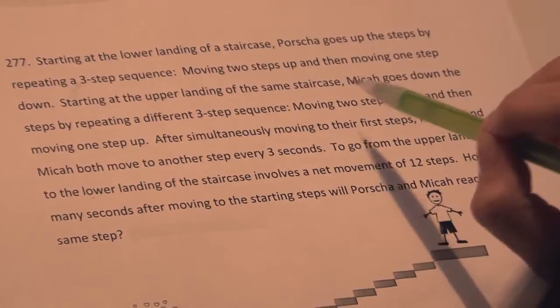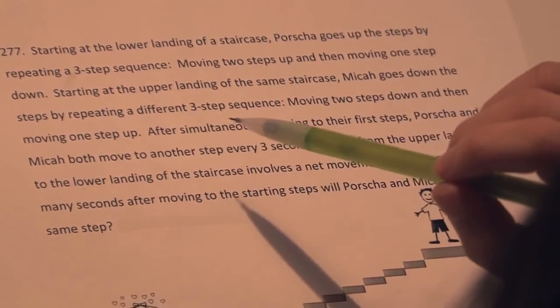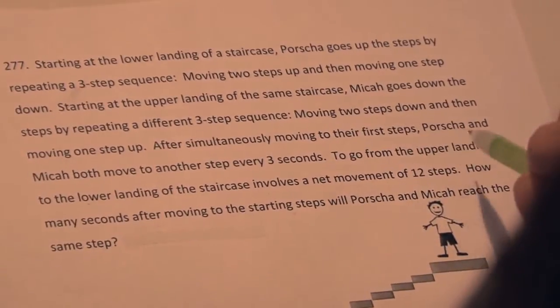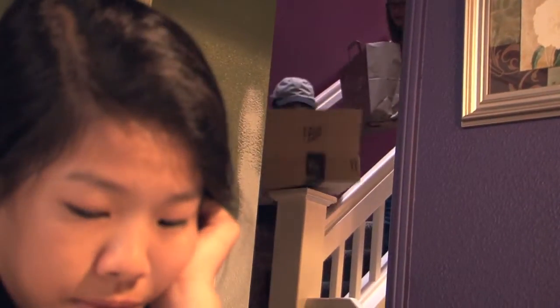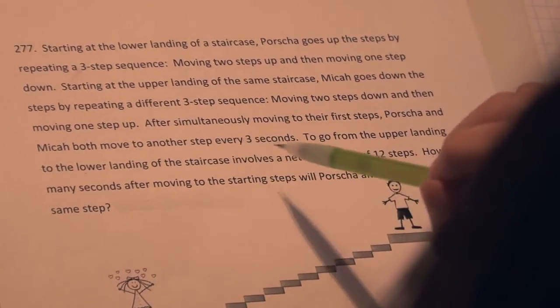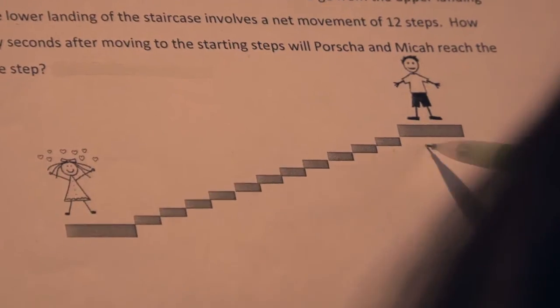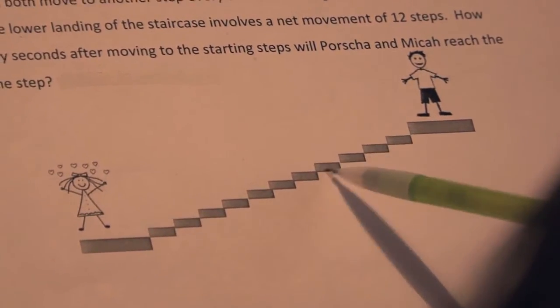Starting at the upper landing of the staircase, Micah goes down the steps by repeating a different three-step sequence: moving two steps down, then moving one step up. After simultaneously moving to their first steps, Portia and Micah both move to another step every three seconds. To go from the upper landing to the lower landing involves a net movement of 12 steps.